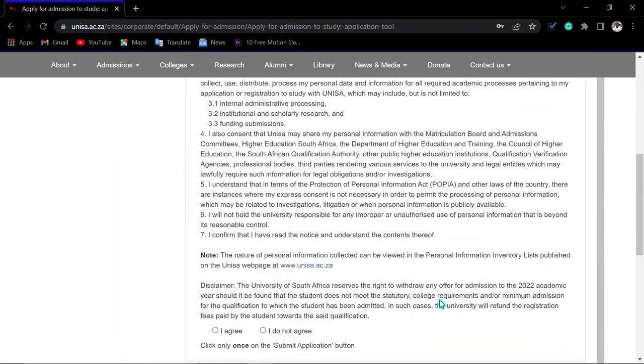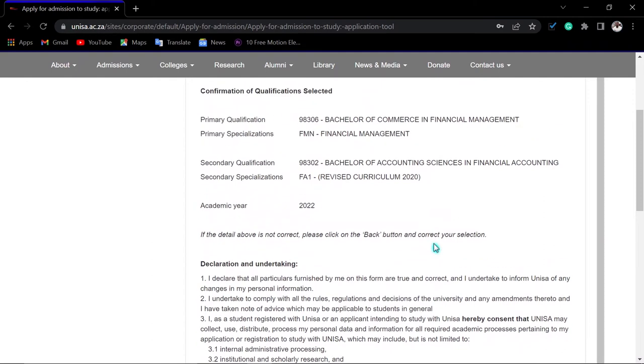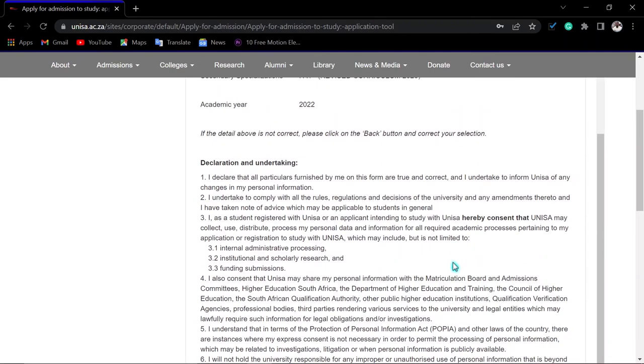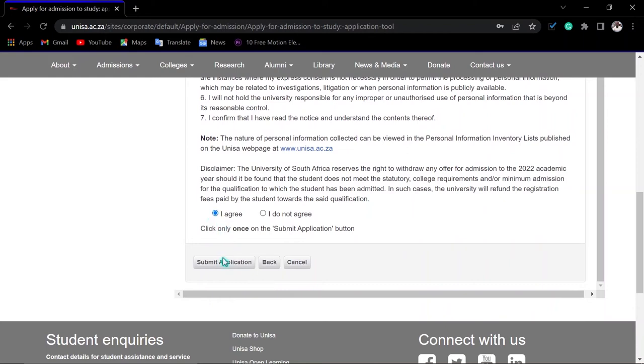You can also indicate whether you have a laptop, cell phone, or desktop. Then click 'Continue.' A summary of your information will appear. When entering your address, use your physical address throughout. The first line is your street number and street name; the second line is your suburb. Copy the suburb and search for the postal code using that suburb name, then select the relevant suburb. Use the same physical address for the postal address to minimize errors. Then click 'Agree' and submit your application.